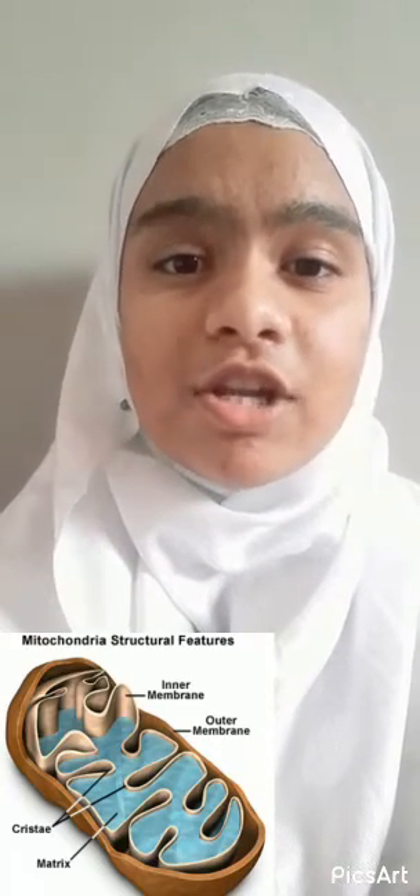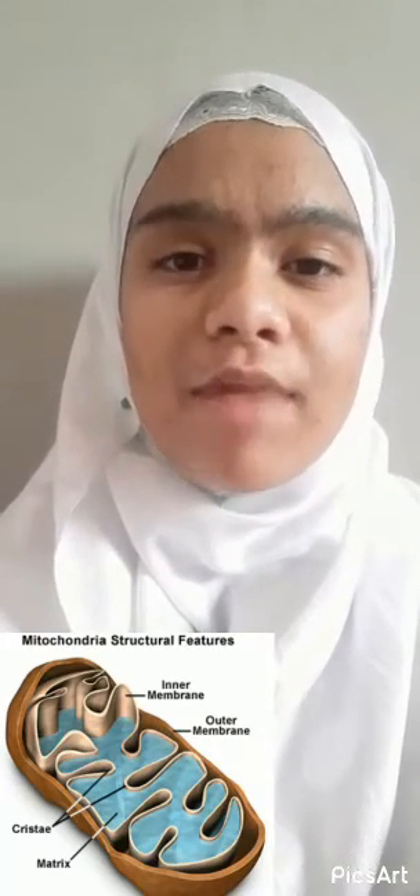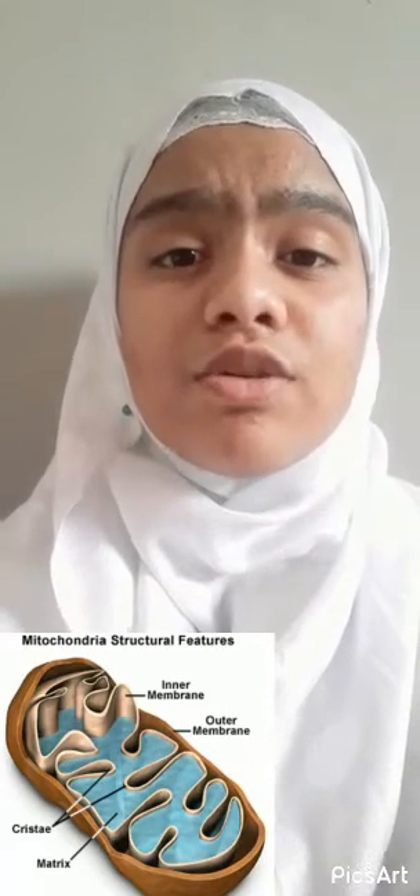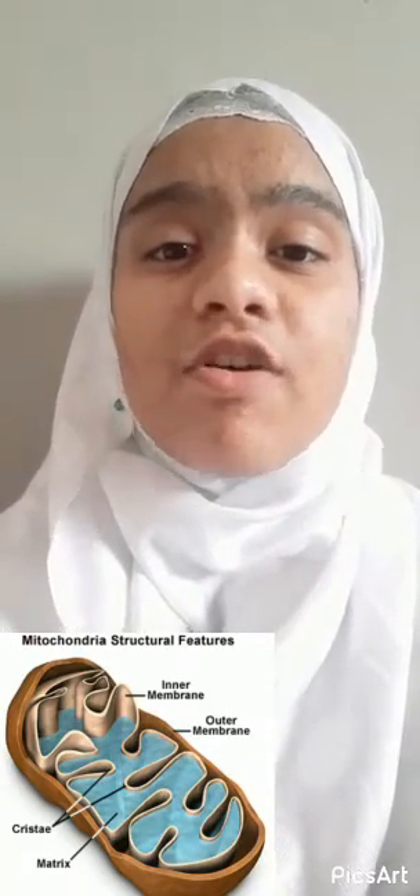The inner space is filled with a gel-like matrix. With the help of enzymes, mitochondria oxidizes carbohydrates and fats in the cell. The energy released in this process is stored in mitochondria as ATP, adenosine triphosphate. With the use of this energy, synthesis of proteins, carbohydrates, lipids, etc. are made.